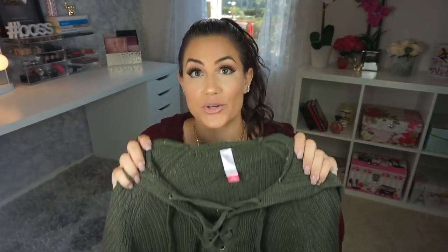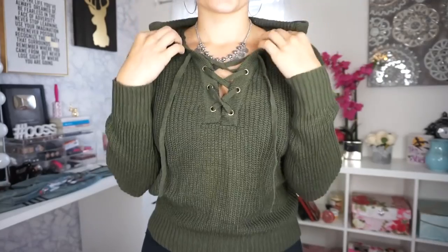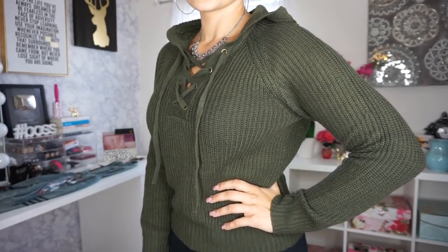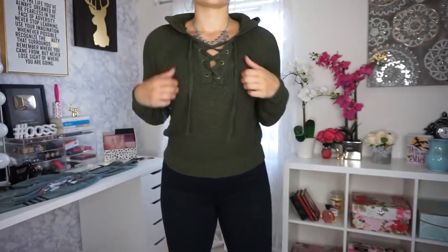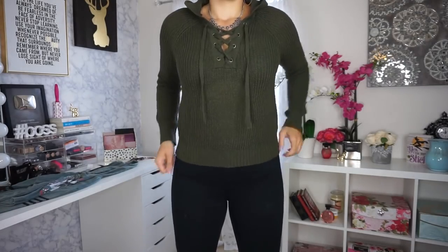Next up, I picked up this green cardigan — kind of like a sweater pullover situation. I love the navy green; I think it goes really well with brown hair. I could pair it with black leggings for fall or with jeans and those tan boots. It can go with a ton of different outfits and it's pretty thin so you won't be sweating, but it's really cute with the lace-up detail in the front.